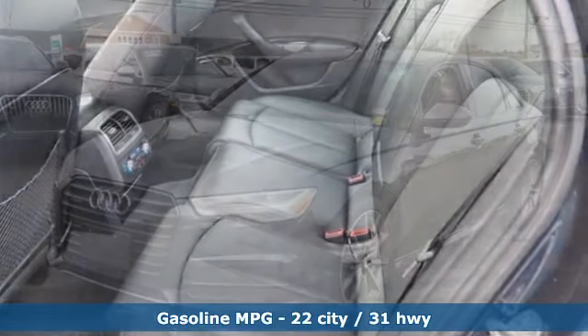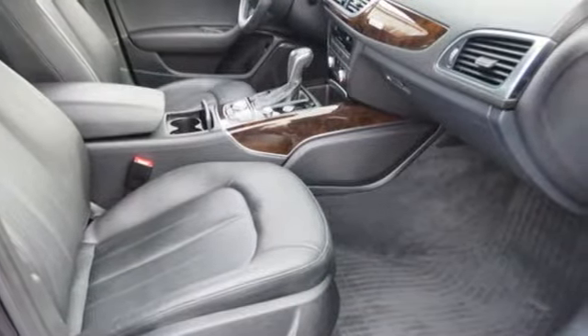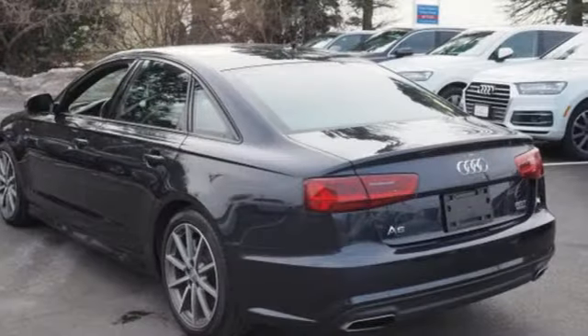Features include streaming audio, power heated mirrors, heated steering wheel, auto-dimming rear view mirror, doors and push-button start proximity key, and driver memory seats, turbo inline four-cylinder engine.